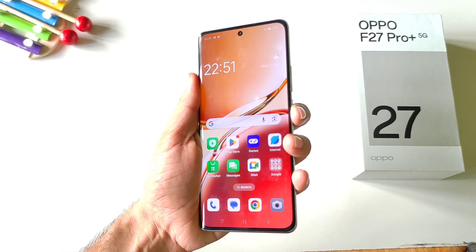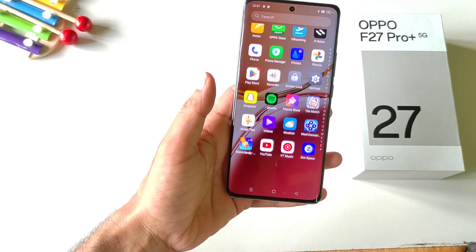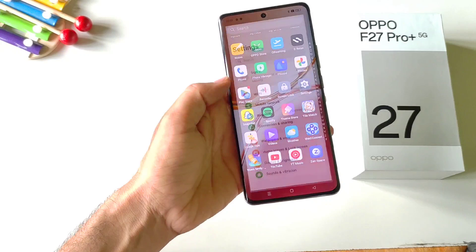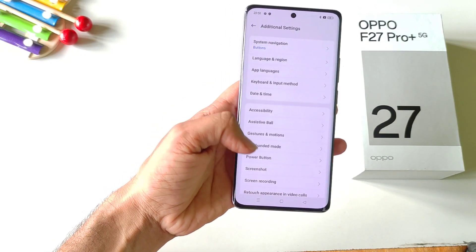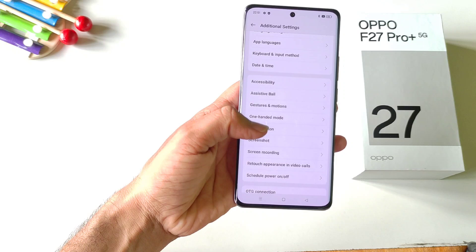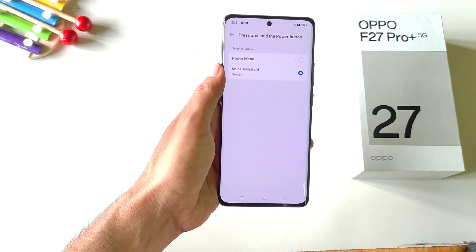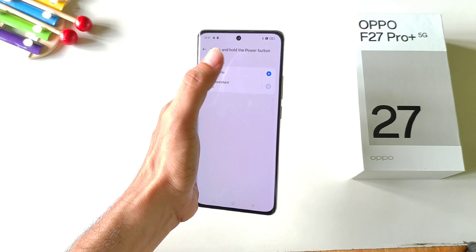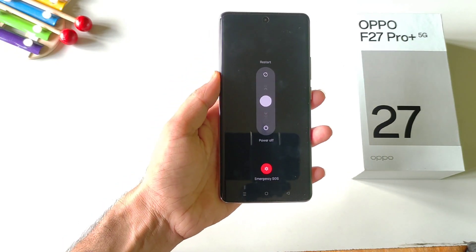If you long press your power button, it will launch the voice assistant app instead of your power menu. If you want to change it to the power menu, open your settings, scroll down and click on additional settings. There you will see the option of power button — click on it, then click on press and hold the power button. By default it is set to voice assistant; select power menu. Now long pressing the power button will launch your power menu.